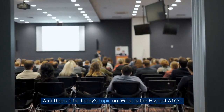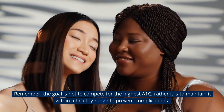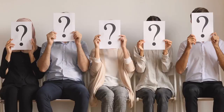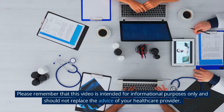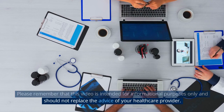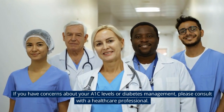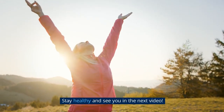And that's it for today's topic on what is the highest A1c. Remember, the goal is not to compete for the highest A1c, rather it is to maintain it within a healthy range to prevent complications. If you have any questions or topics you'd like us to discuss, leave them in the comments below. Please remember that this video is intended for informational purposes only and should not replace the advice of your healthcare provider. If you have concerns about your A1c levels or diabetes management, please consult with a healthcare professional. Thanks for watching — don't forget to like, share, and subscribe to our channel for more informative videos. Stay healthy and see you in the next video.